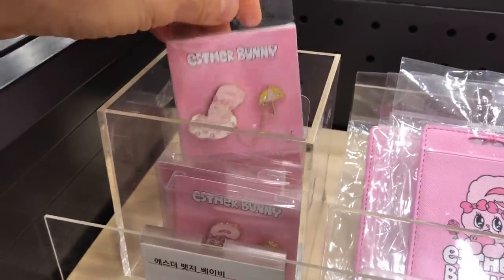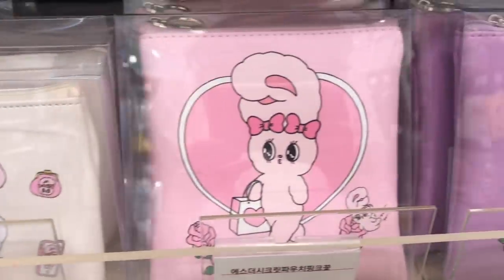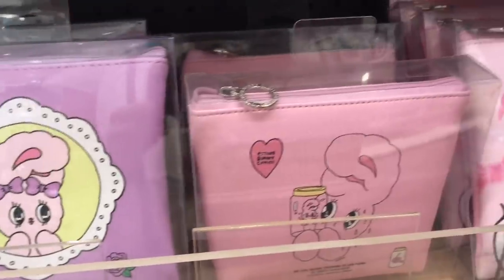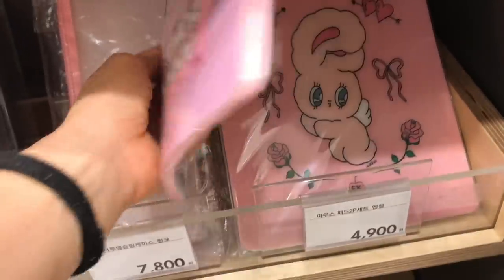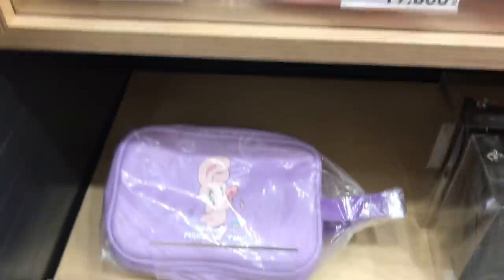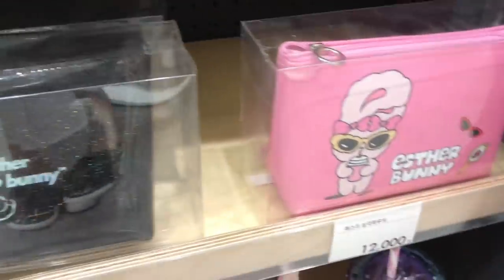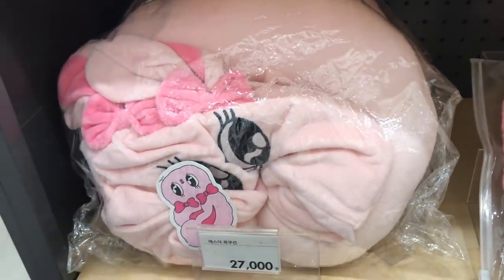Some of these I actually saw at the Esther Bunny pop-up shop in Shinsegae department store in Seoul. If you're interested in seeing more Esther Bunny merch, definitely check out that video - I'll link it in the description box below. Esther Loves You did a collaboration recently with Hello Kitty and it's so cute - my two favorite kawaii characters! I wish it was available in Korea but I think it's only available in the EU.